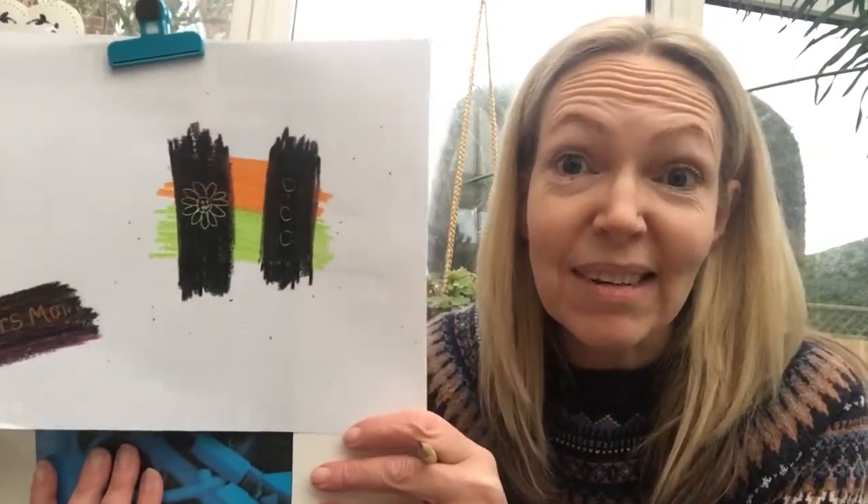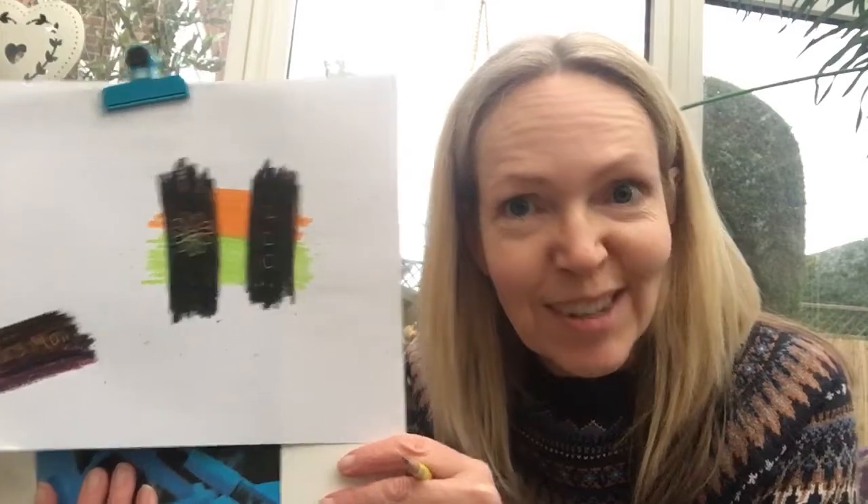That's something that Mrs Maine did when I was at school, when I was your age. Have a lovely week, and I hope to see you very soon with another story. Bye!